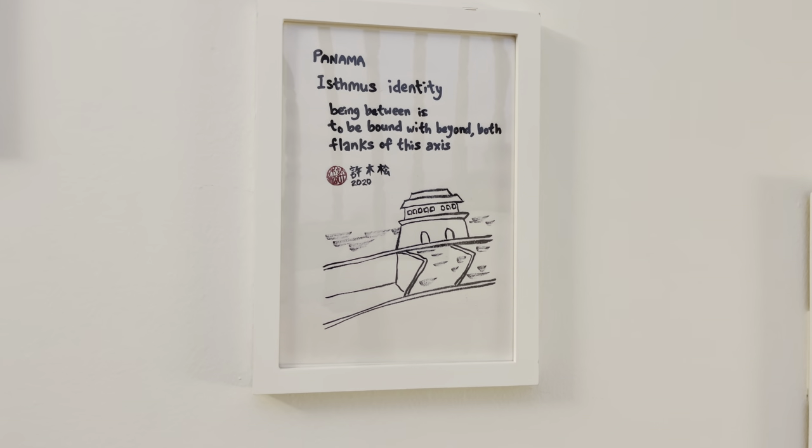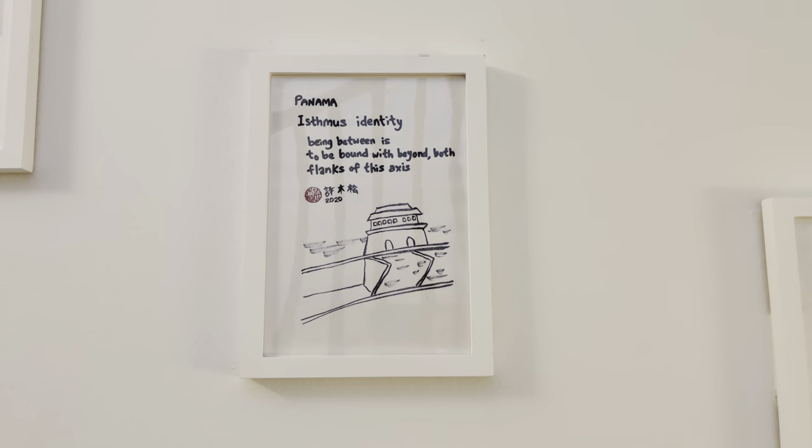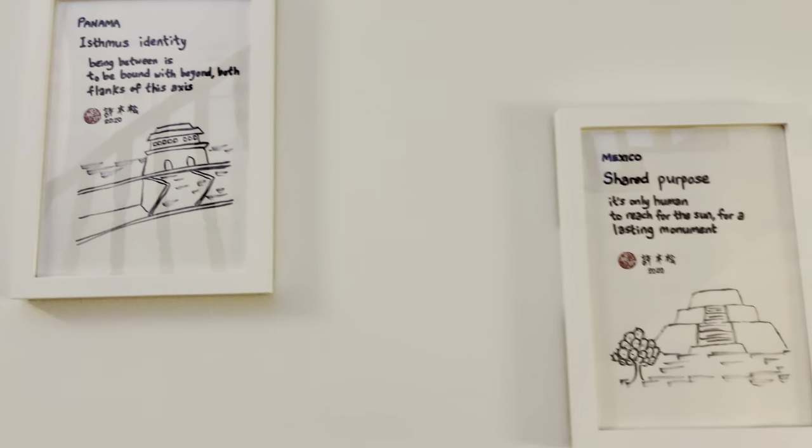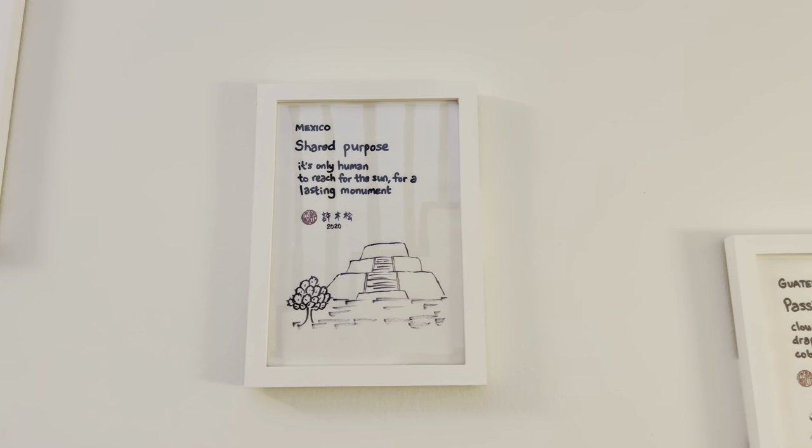In Panama, of course, we have to stop at the Panama Canal and the Miraflores Locks. In Mexico, we are at the Teotihuacan Pyramid.